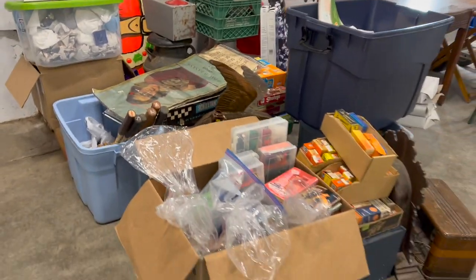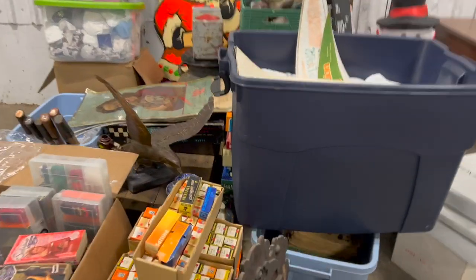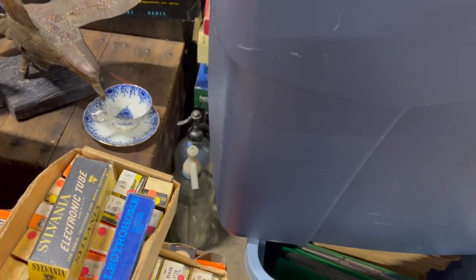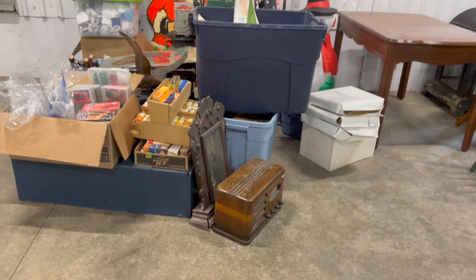If it doesn't sell here, it's going to go right to Goodwill, for the most part, for this kind of stuff. They said keep bringing as much as you want — they have lots of room and whatever doesn't go in this auction will go in other auctions.